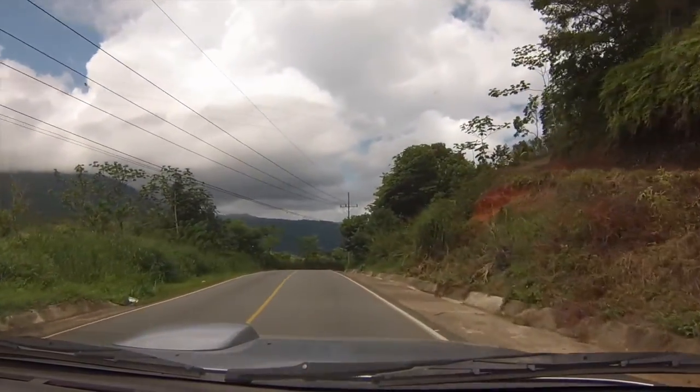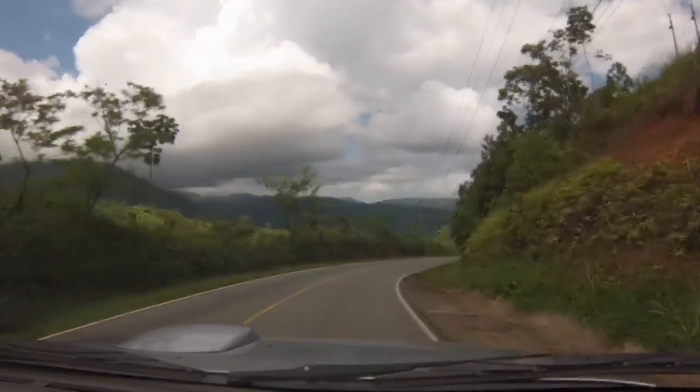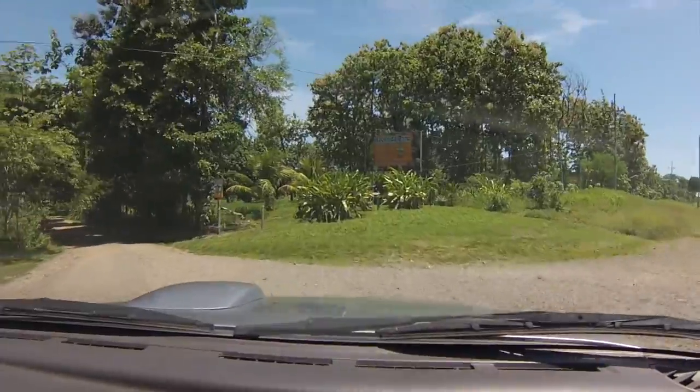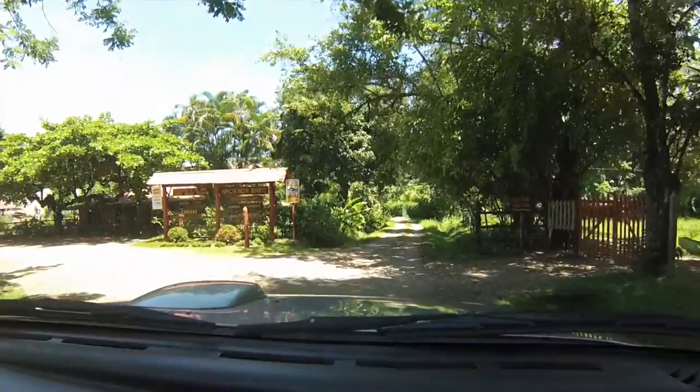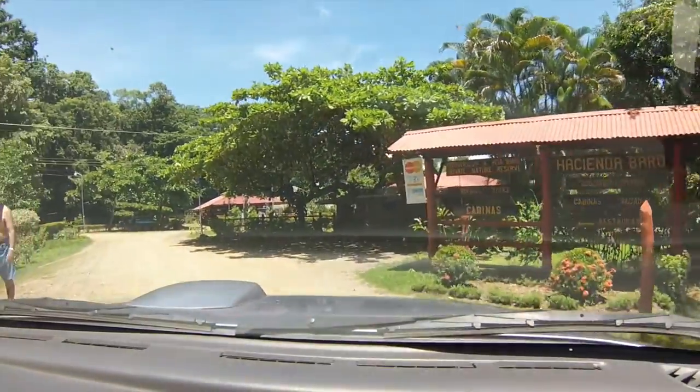Hacienda Baru is a national park encompassing 815 acres of wetlands, beaches, and rainforests with seven kilometers of hiking trails. Many people come here to observe the unique mammals, birds, reptiles, amphibians, and insects of the lowland rainforest.